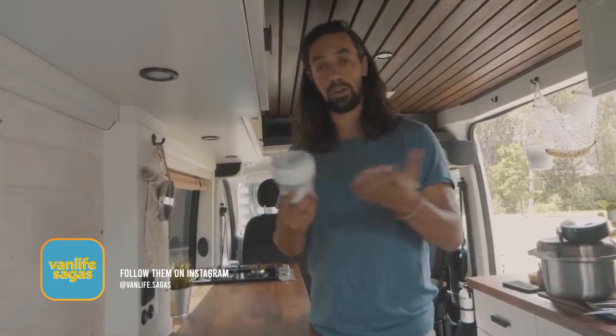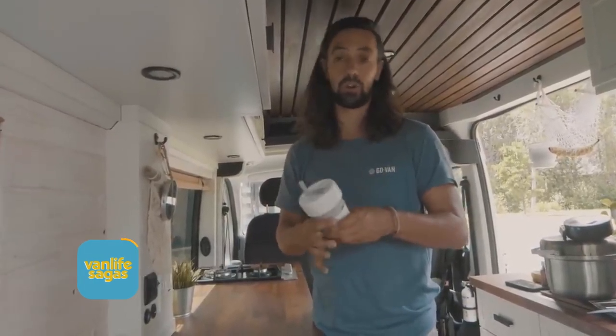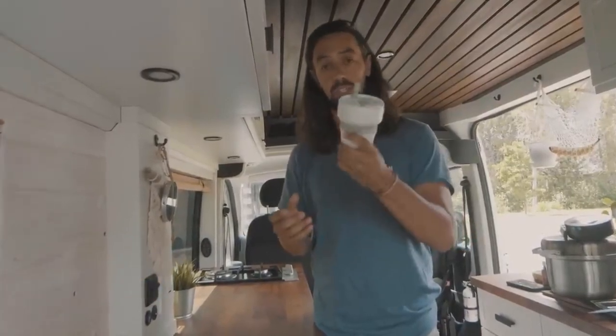What's also nice with these is that they're eco-friendly, so we don't have to buy a cup every time we order coffee or tea at a restaurant — we just use these.